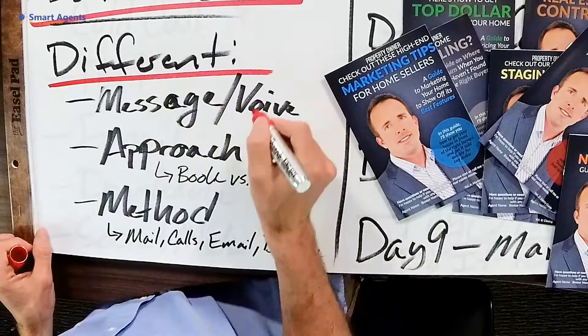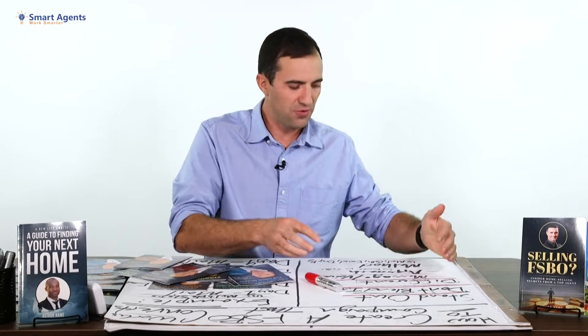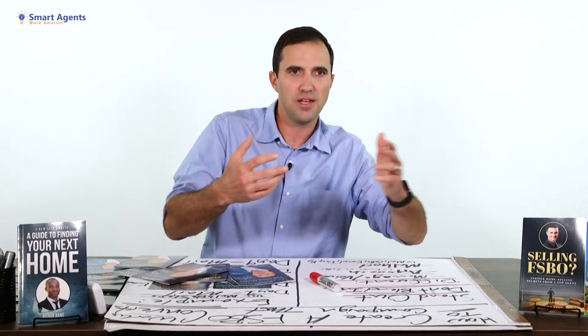The different ways you can stand out include your messaging — however you're wording your cold calls, your mail, your texts, or emails. What you say makes a huge difference. If everyone's going after them with pushy sales messages, go out with a helpful consultative selling approach. Provide value, help them along the way, see where they're stuck, offer input, and build trust and rapport so it's easy to get the listing when they decide to list with an agent.